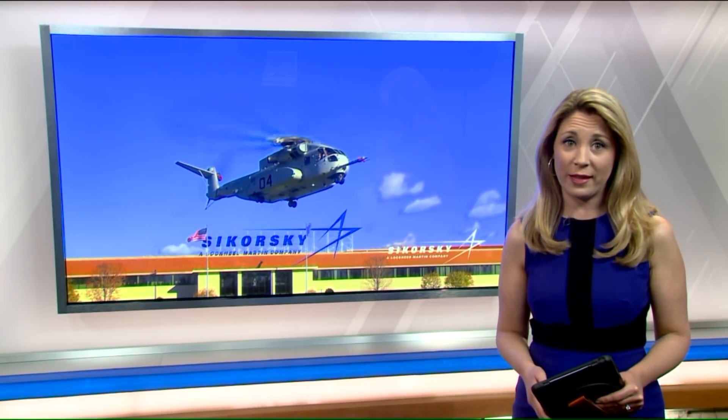Sikorsky spokesman Paul Jackson says the 53K production will happen in phases, with the first few contracts calling for two or three aircraft. Then, as we get into larger production in several years, the workforce will ramp up significantly. Currently there are about 7,900 Sikorsky employees right here in Connecticut.